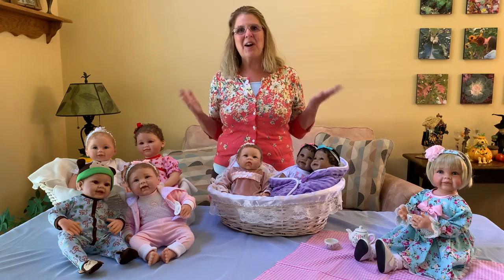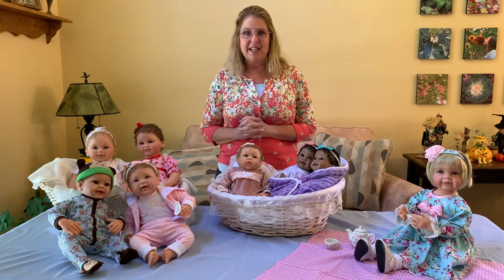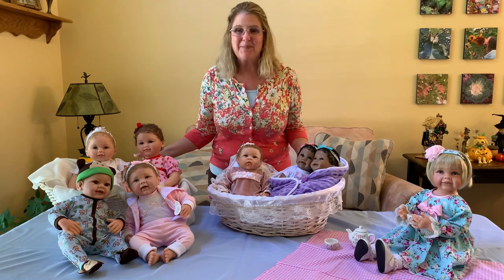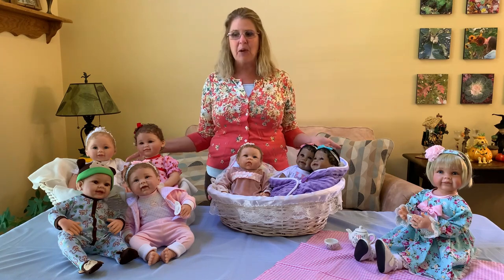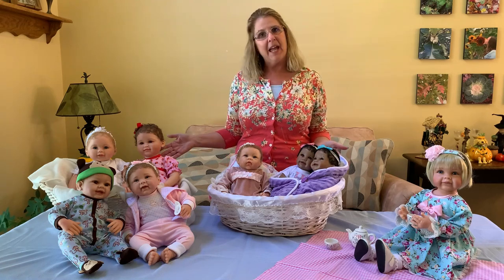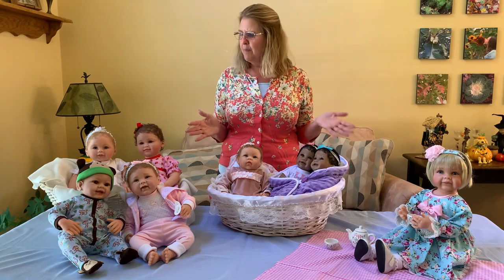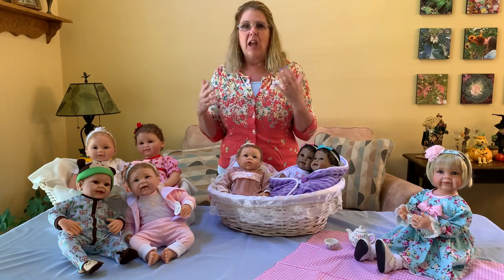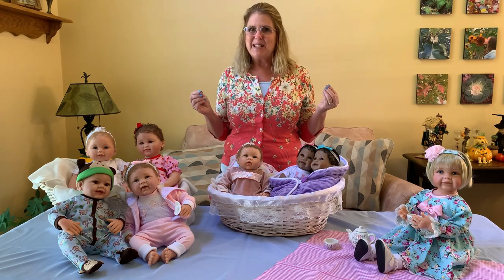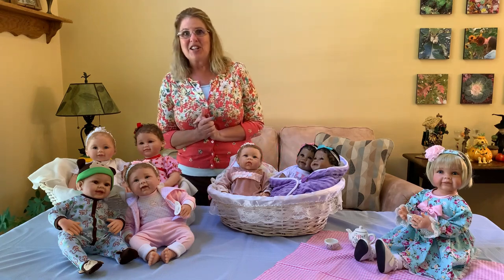Hello everybody and welcome to our Facebook Live. I'm Kathy, part of the team here at Ashton Drake. I have brought with me today baskets full of babies — all new to our line — that you probably haven't seen up close before. They are new so they might go faster, and you don't want to miss out. Holiday season is right upon us and it is time to start shopping.